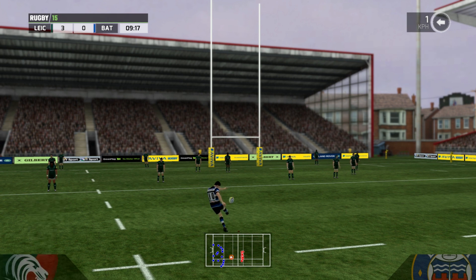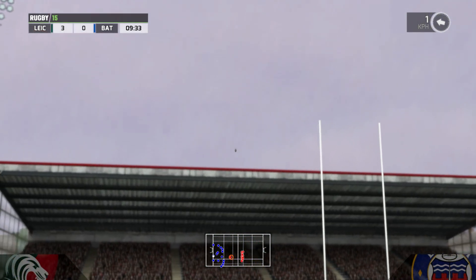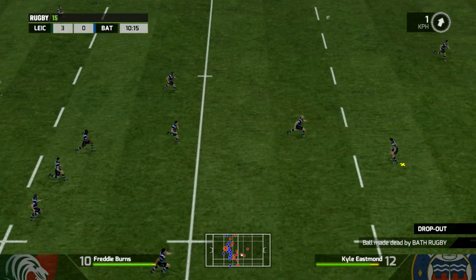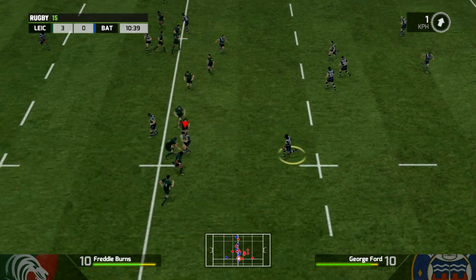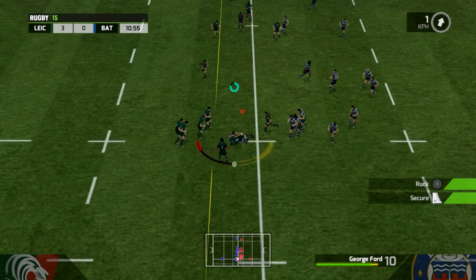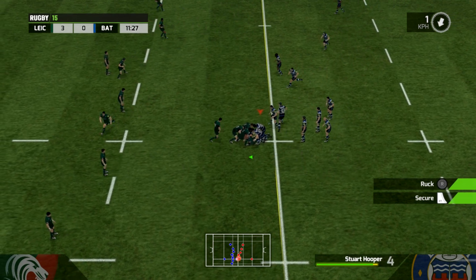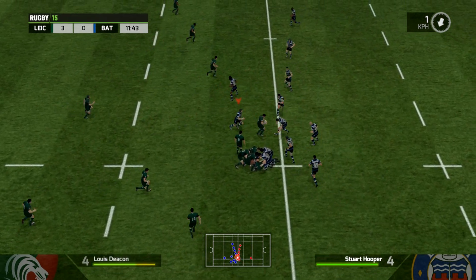This will give Bath a chance to go back on level terms, but what a horrible kick — George Ford misses that by miles. It will be a 22 dropout, straight back into the action. Down it goes to Ford, who hits the line hard and gets taken out — good tackle. And turnover from the Tigers, so that's a good turnaround of possession there.